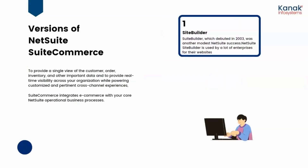Let's talk about the versions of NetSuite SuiteCommerce. To provide a single view of the customer, order inventory, and other important data, and to provide real-time visibility across your organization, SuiteCommerce integrates e-commerce with your core NetSuite operational business processes. The very first version is Site Builder, which debuted in 2003 and is used by a lot of enterprises to build their websites.